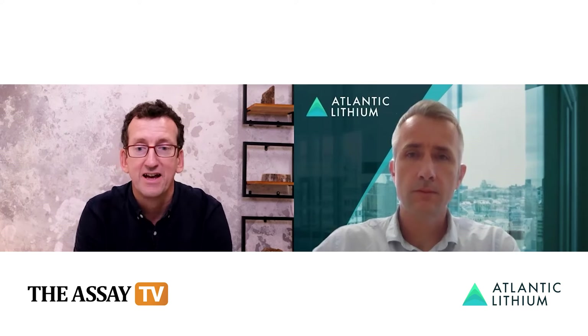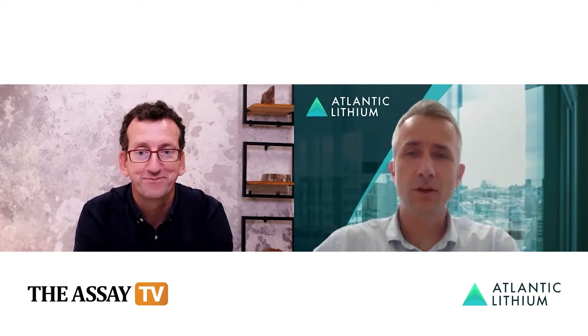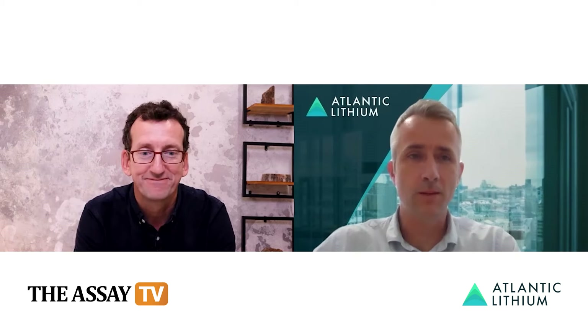We look forward to seeing the resource upgrade when it comes out. Thank you very much, Len, for joining us today and telling us all about Atlantic Lithium. Great to be here, and thanks for the time.